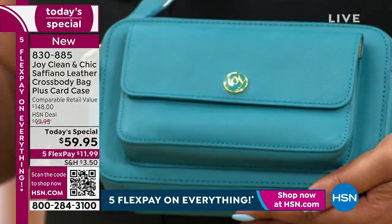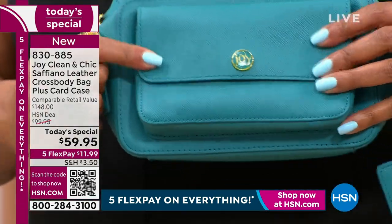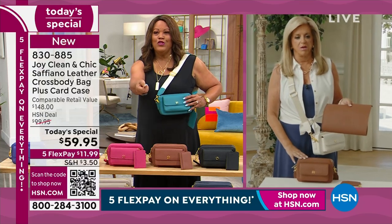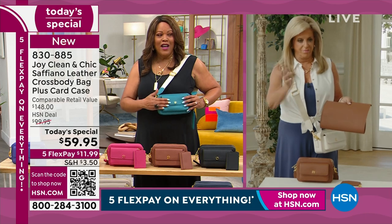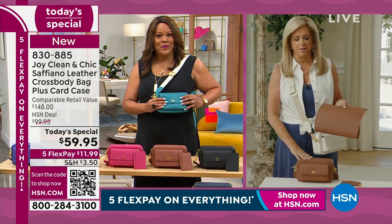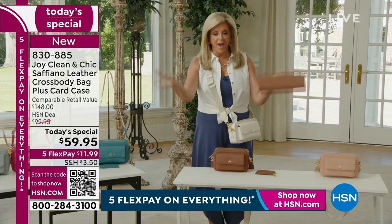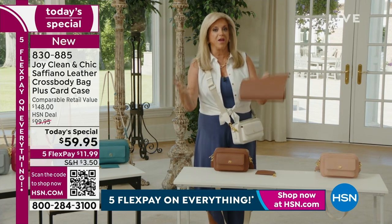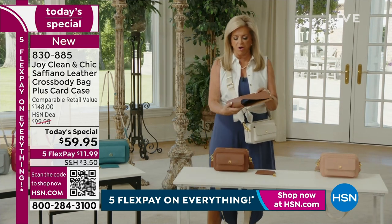It withstands scratches and abrasions. It protects you — where are you putting your hands? Even when you touch a doorknob, what have you transferred to your purse? I love that you made it safe for us. Hence the statement that your handbag can be germier than your toilet.